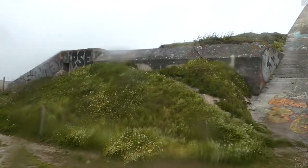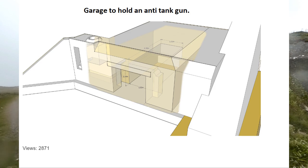This blockhouse, which is obviously at the end of the wall, was built as a garage.